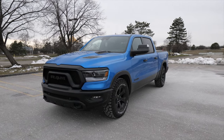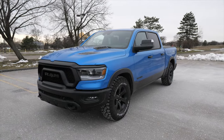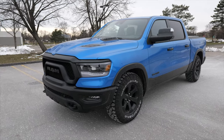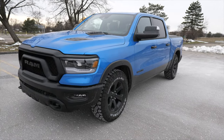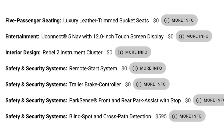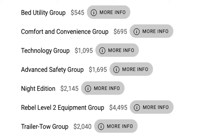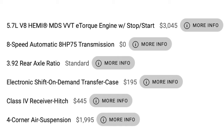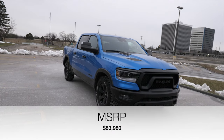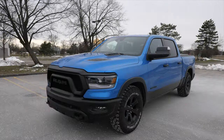The color on here is called Hydro Blue Pearl — a very vibrant blue that looks really good. The base price of this truck is $59,300, but this one has so many extra options that I'm just going to put the pricing on the screen. It's going to add about $20,000 in options, and if you want your Ram Rebel specked out like this one, it's going to set you back $83,980. That's a steep price tag.